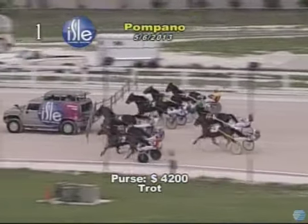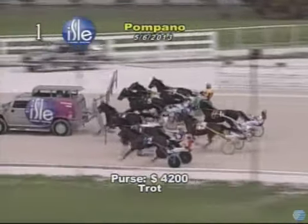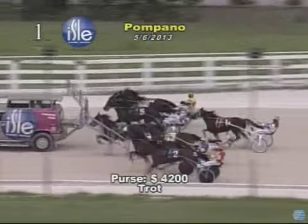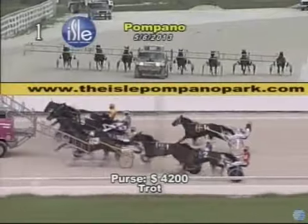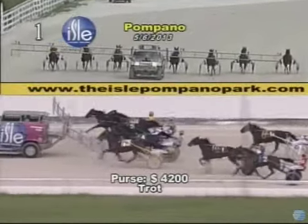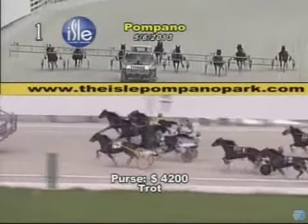Coming in behind the Hummer's starting gate as we kick off the Monday Night Card with a condition trot. Starter Ace is ready to send them on their way, and there they go. And they're off.